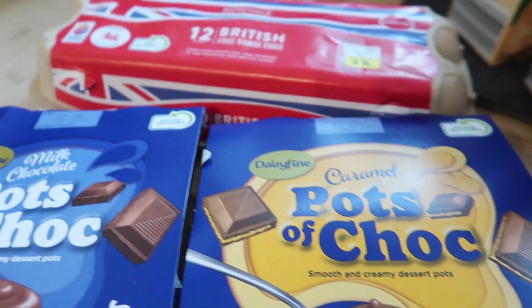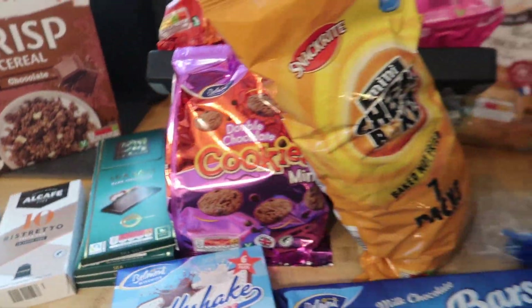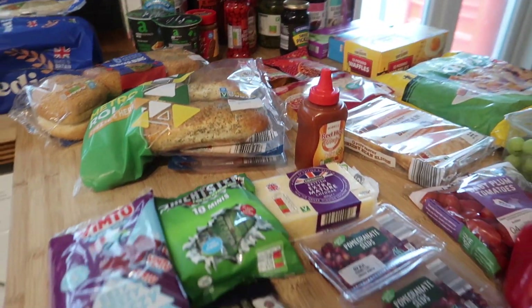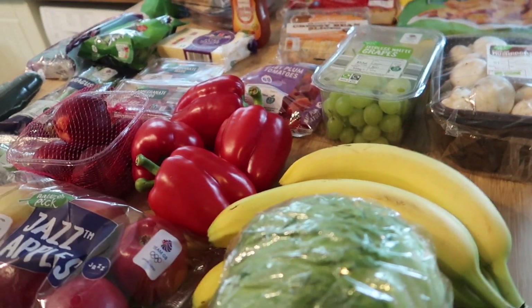I got some Harvest Morn crisp cereal — this is the chocolate one, not the healthiest of cereals but it's nice now and again as a treat. Then I got some pots of chalk which I think are 99p for four, and some free range eggs. So that is everything I bought — I spent just under £80, which was a really really good shop actually.